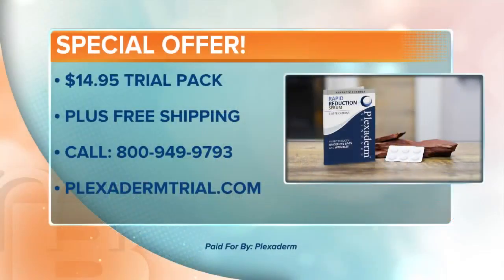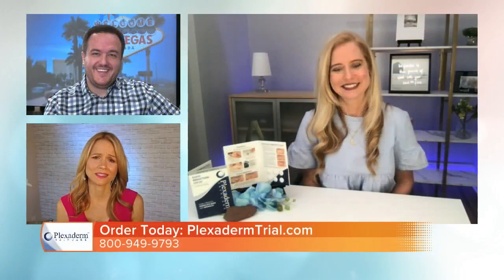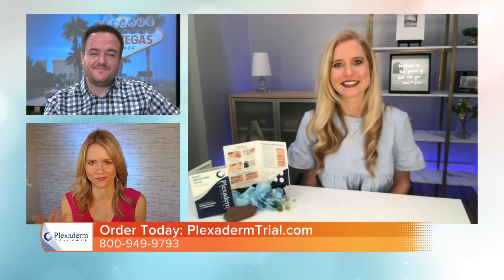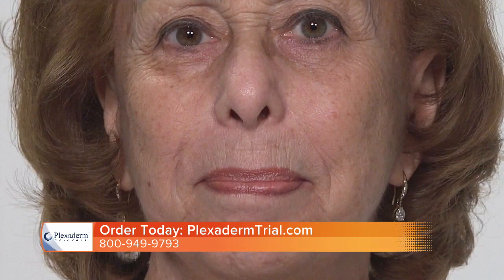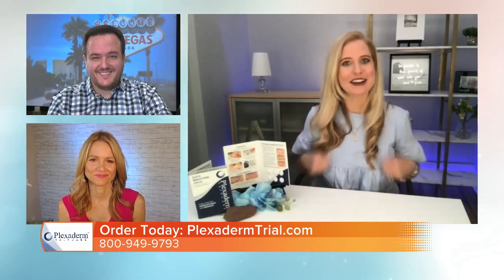There are people watching right now who are saying, 'Prove it.' And you're letting people prove it with the trial pack. You're absolutely right. We have a six-day, six-application trial pack for just $14.95. So if you were skeptical or on a budget, now is the time to give it a try — we're also offering free shipping. That's so affordable. You can test it and not feel like you've lost out. Annette, thanks so much for bringing all those before and afters. Seeing is believing, right there. Plexiderm — $14.95 for the trial pack plus free shipping. Give them a call right now: 800-949-9793, or go to plexidermtrial.com.